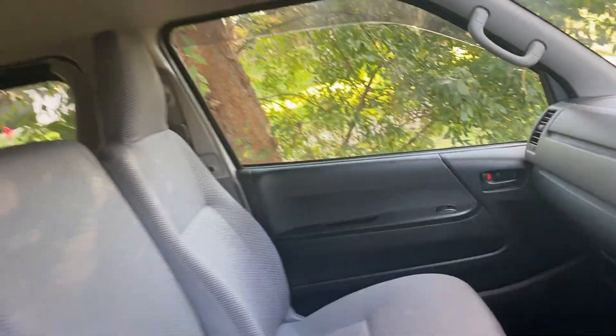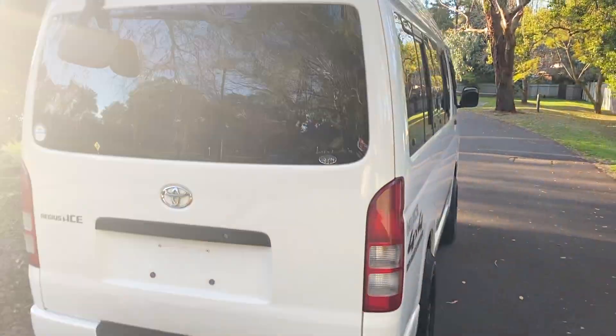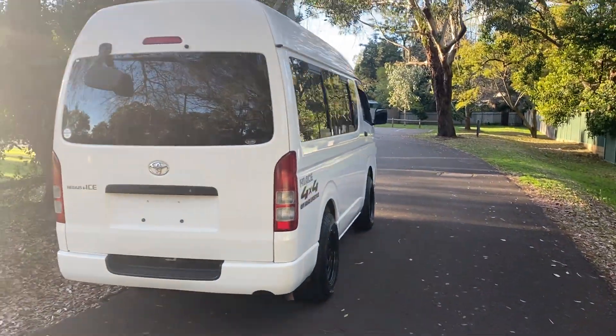Dual air conditioning front and back. It's got heaters in the back. It's got opening windows that slide open in the back — one and two and a third one on the other side. And with this high roof you can put all your storage, your surfboards, all your gear in there.